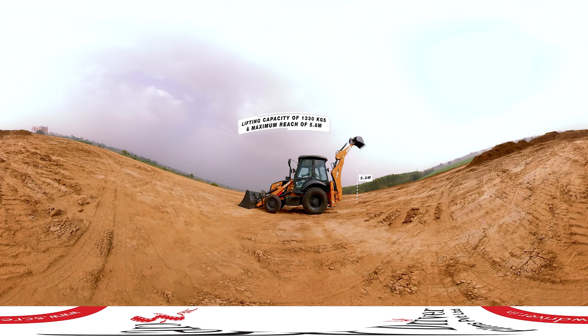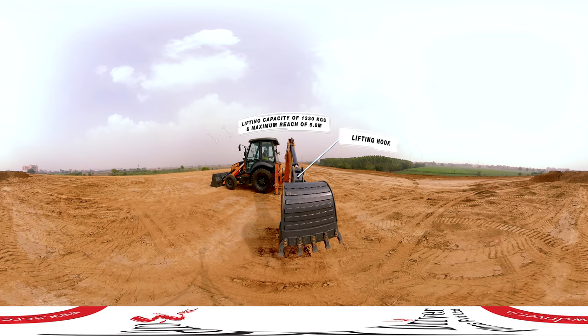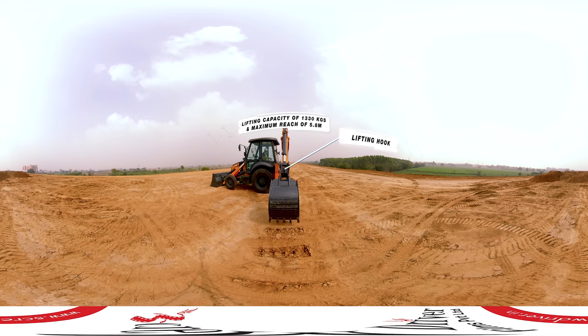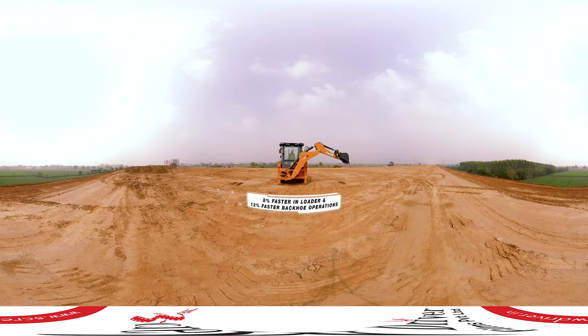The S-styled backhoe geometry has robust cylinders that ensure maximum force and higher reach. This well-designed lifting hook helps the operator in special applications like pipe laying, lifting heavy objects, and many more.